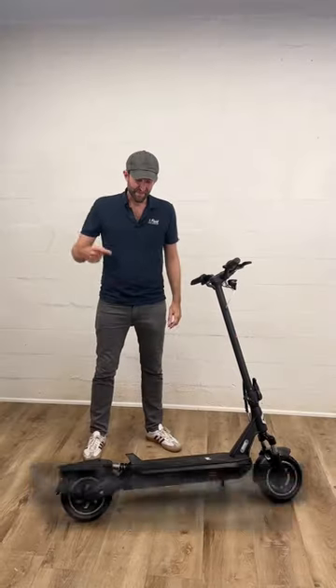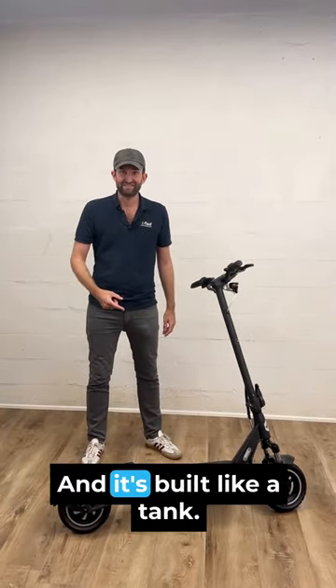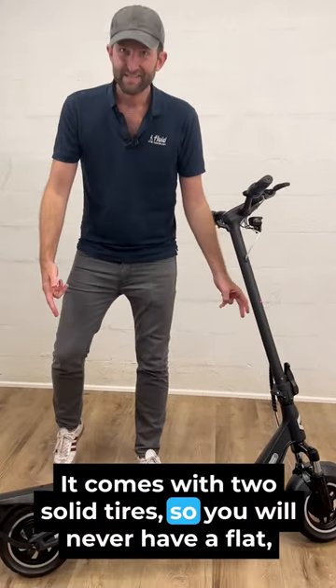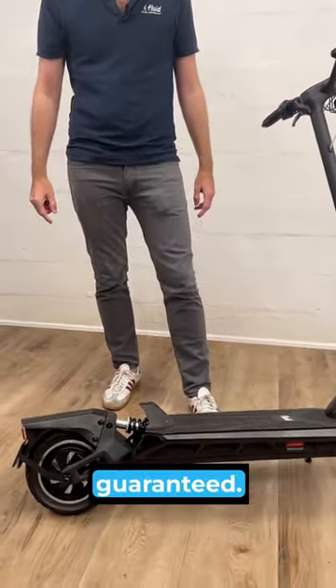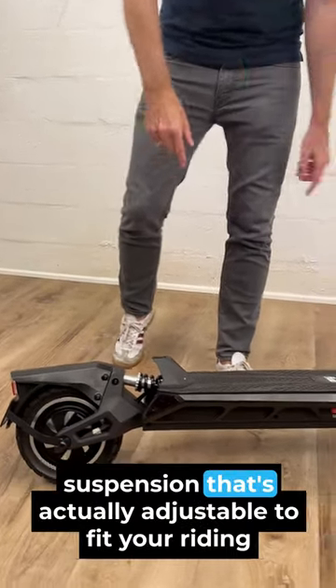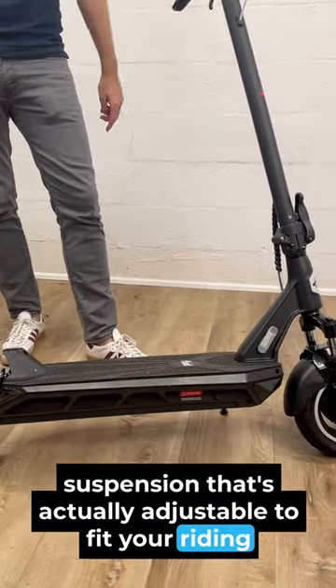Let me tell you about our newest launch. This is the Fluid Vista and it's built like a tank. It comes with two solid tires, so you will never have a flat, guaranteed. And the ride is still smooth because it comes with dual suspension that's actually adjustable to fit your riding style.